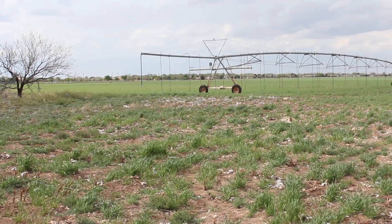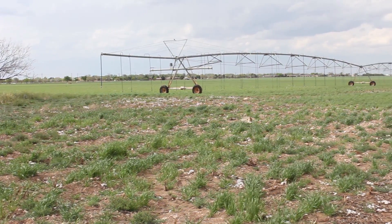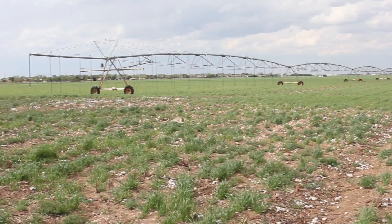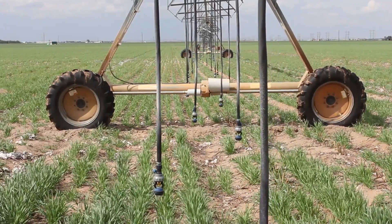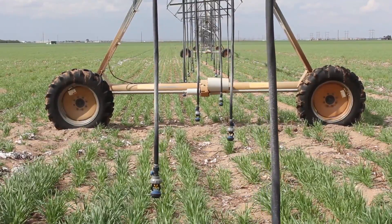Probably greater than 75 percent of the producers are using those efficient technologies that were actually developed right here on the South Plains. Improvements to irrigation change every year and technology allows producers to become more efficient with ground water use.